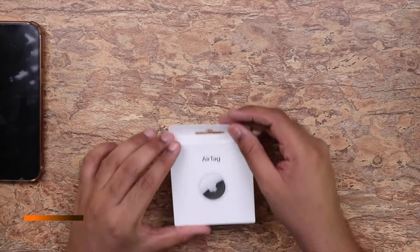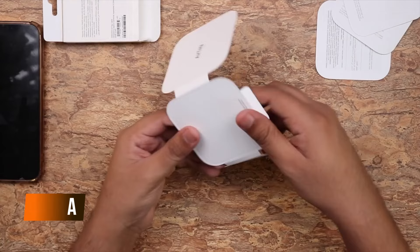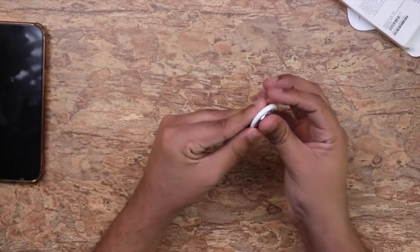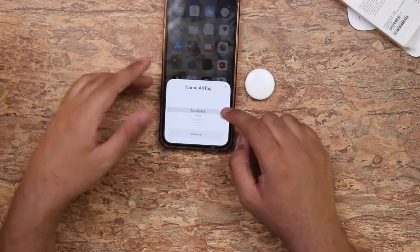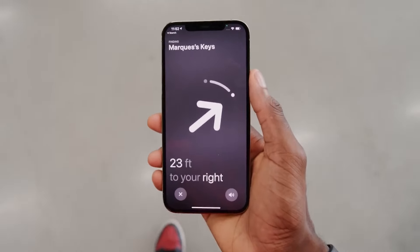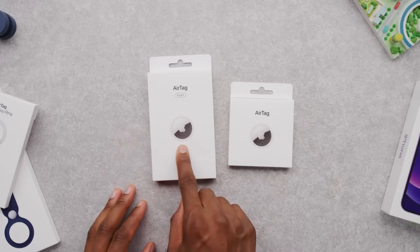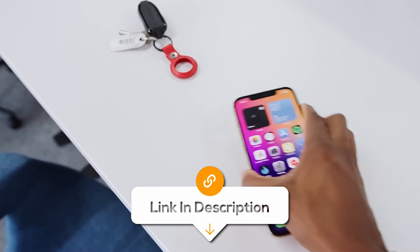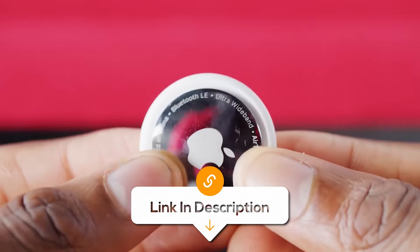If you often forget to pick up your keys, backpack, or even your bike, make sure to get an AirTag. This handy thing will track that for you. It helps you locate your things with the Find My app. Just attach it to your valuable items like keys, or slip it in your bag, and be relaxed forever. No more frantic searches — it's small, sleek, and way smarter than any "Where's My Keys" panic attack. The only catch is it only works with Apple devices.